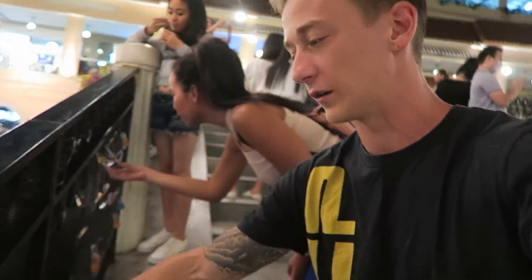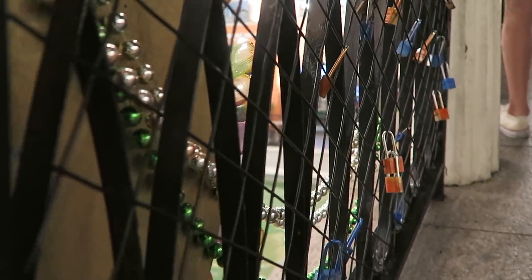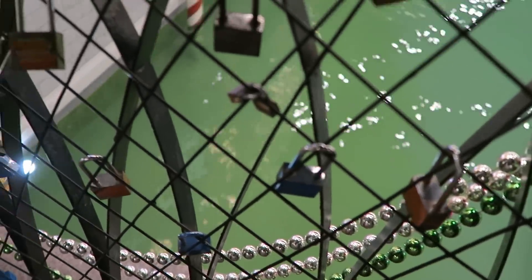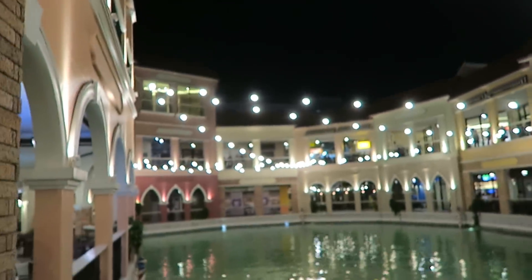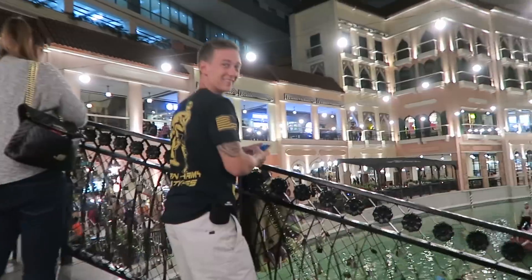In Paris they have the love lock fence where you can put lovers' locks, and they have it right here too — all along the fence. You can put little locks representing your love for each other; your love is locked in. We have to walk carefully because a lot of people are taking selfies here.